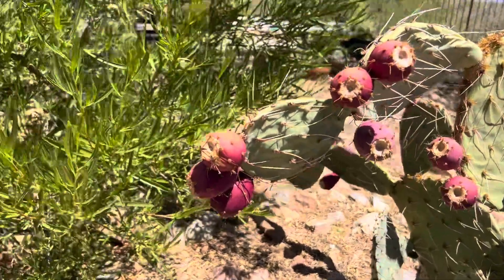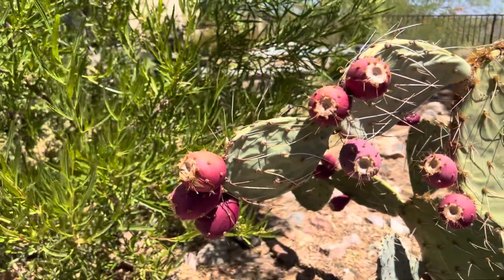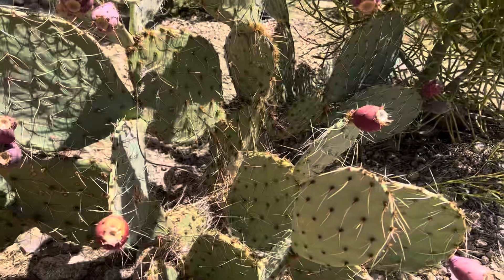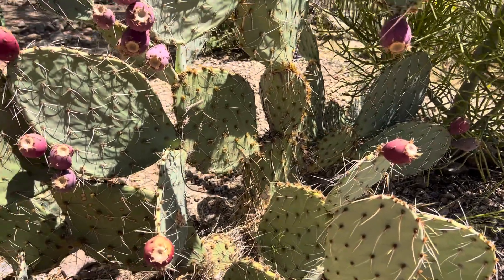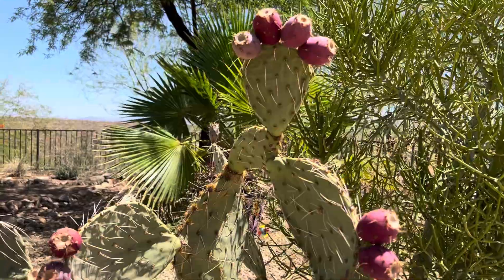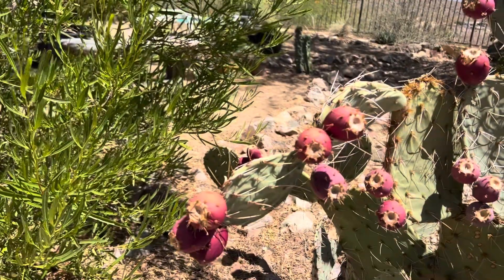It's got a lot of ripe, good-looking fruits on it right now. Look at that. This one right here actually just happened to grow from a seed — like a bird pooped there — and it turned into a plant. This is it three years later, looking good, and those fruits are yummy.